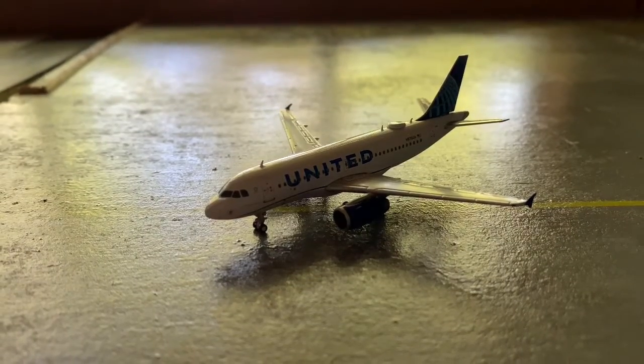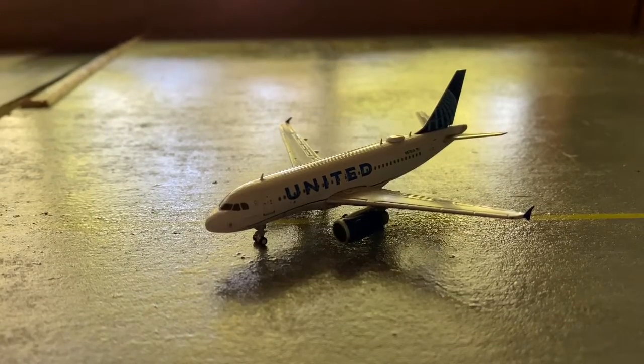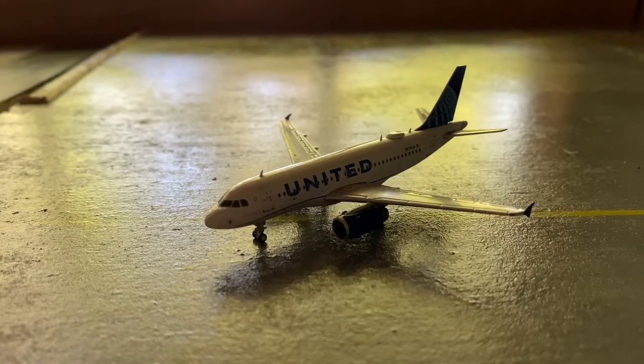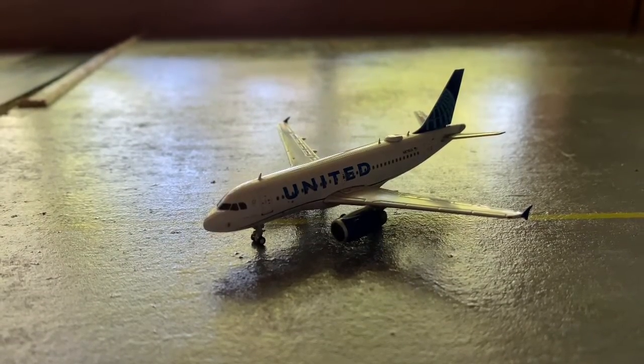I am planning on getting an MD-90, a 757-200 in the Heritage livery — both for United — and probably an American A320. Hope y'all enjoyed, and thanks for watching. Keep flying!